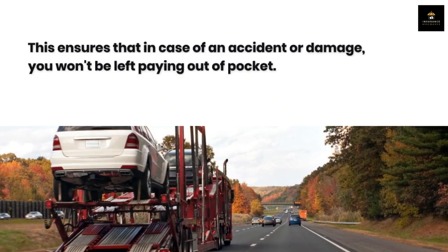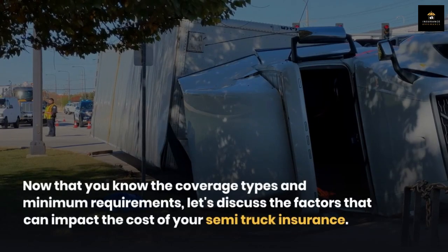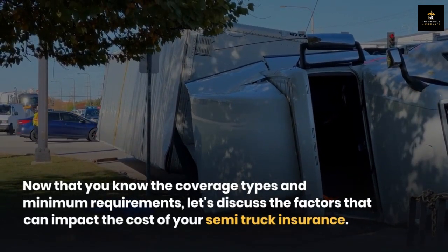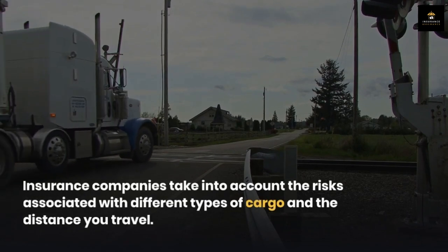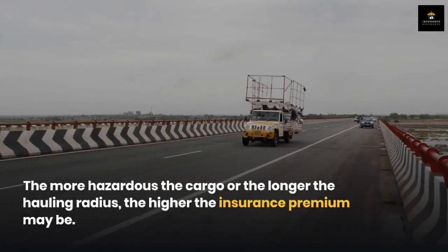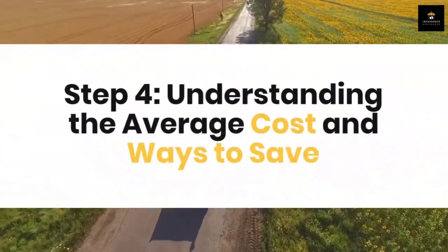Step three: factors affecting the cost of semi truck insurance. This ensures that in case of an accident or damage, you won't be left paying out of pocket. What you haul and the size of your hauling radius play a significant role — insurance companies take into account the risks associated with different types of cargo and the distance you travel. The more hazardous the cargo or the longer the hauling radius, the higher the insurance premium may be. Other factors include the age and experience of your drivers, how long you've been in business, your claims history, the year, make, and model of your semis, how many semis you have, and your location.